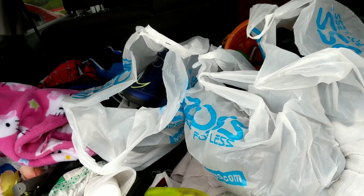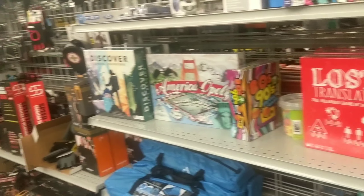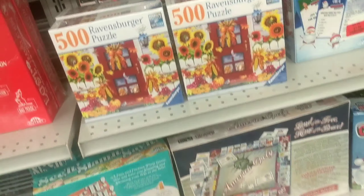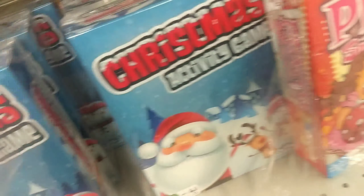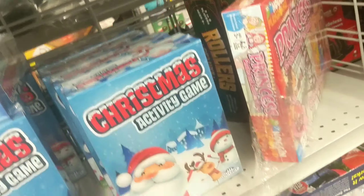Now I'm heading to Burlington real quick. I'm looking at the game board clearance section right now. I know it's not Christmas or Thanksgiving, but if you have storage you can stack them up and wait. These Christmas game boards are $1.99, and they have a lot of them. Right now they're $2 each — I might wait until they drop to a dollar.